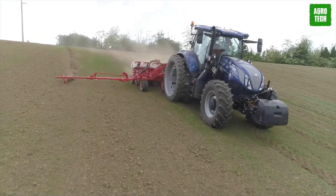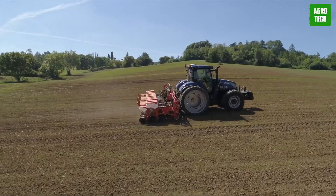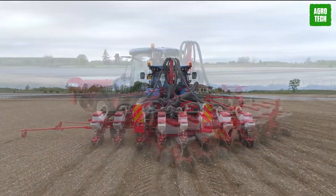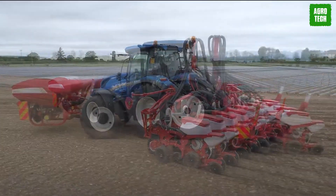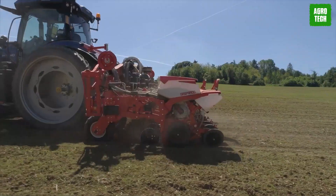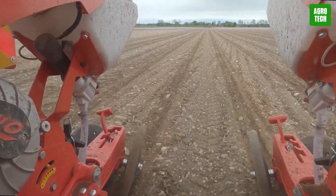Gaspardo. Gaspardo's range of precision planters is the culmination of nearly two centuries of expertise and innovation. Since 1834, Gaspardo has focused on offering farmers increasingly precise and advanced equipment for their agricultural needs. Their precision planters are among the most comprehensive in the market, providing a diverse array of options to suit various crops, soil types, and climatic conditions.